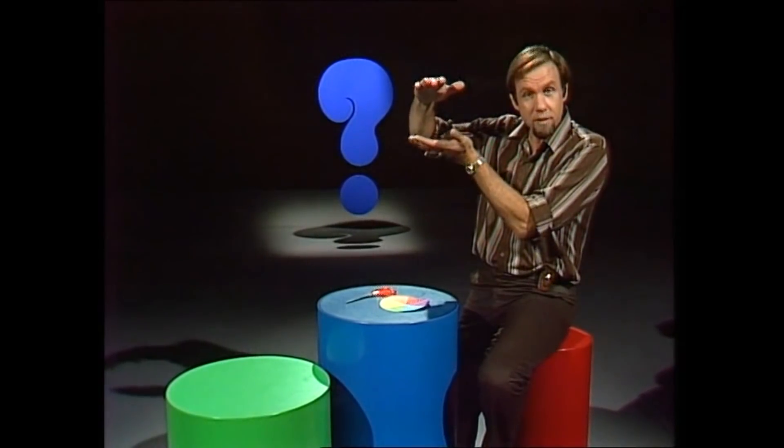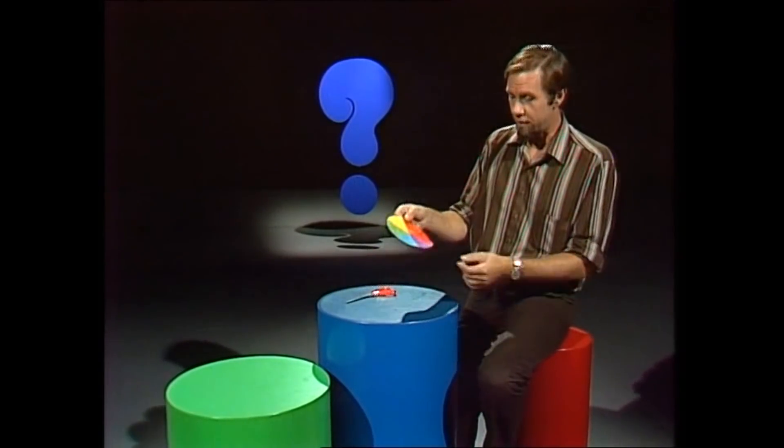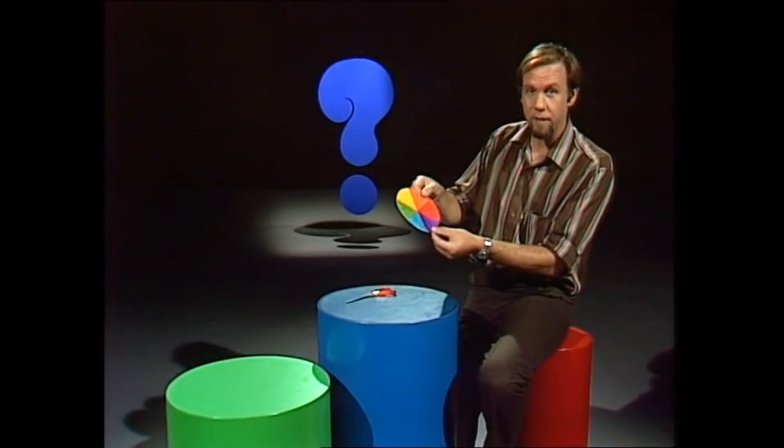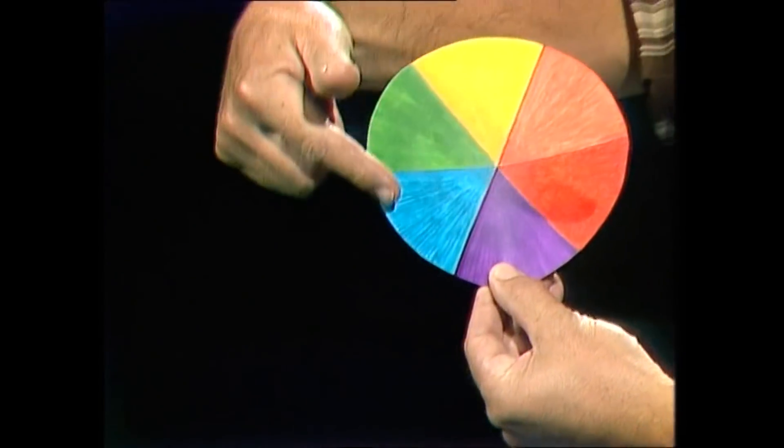If you hold up seawater in a bottle, it's clear. What it does, though, is act as a filter to certain kinds of light. And all the light that's going into it is sunlight, which is white light. If you break white light up, as a rainbow does, you'll find it's in fact composed of these six colours: red, orange, yellow, green, blue, violet.